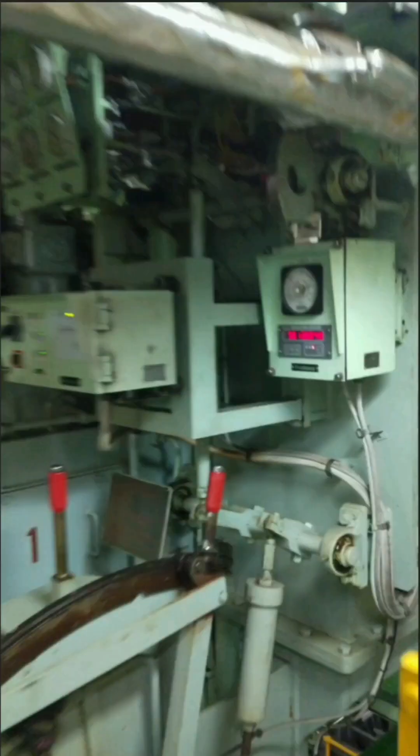For the main engine, fuel oil, lube oil, jacket cooling water, cylinder oil, turbocharger lube oil, and scavenge — all these pressures and temperatures have to be checked, both locally and from the ECR. This is the main engine local maneuvering platform. During rounds you have to check the local pressure gauges and counters provided here.